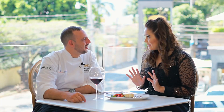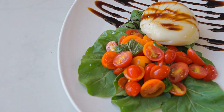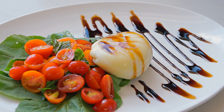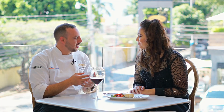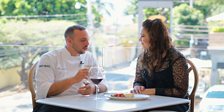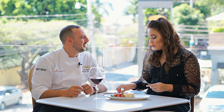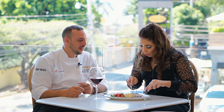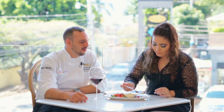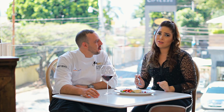Chef, estoy lista para probar su primera recomendación de hoy. Hablemos un poquito más de lo que voy a probar. La burrata es la mozzarella de la forma más cruda, envuelta adentro con ricotta y crema. Luego está servida sobre una cama de arúgula, con tomates cherries en vinagreta de vino tinto y con reducción balsámica. Es una delicia.